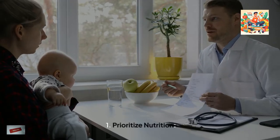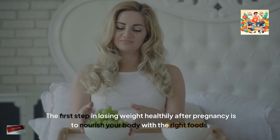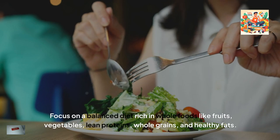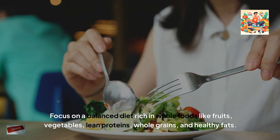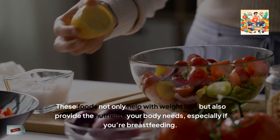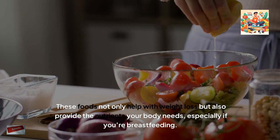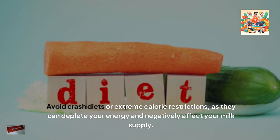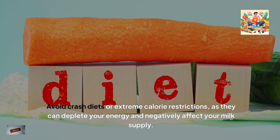1. Prioritise nutrition. The first step in losing weight healthily after pregnancy is to nourish your body with the right foods. Focus on a balanced diet rich in whole foods like fruits, vegetables, lean proteins, whole grains and healthy fats. These foods not only help with weight loss, but also provide the nutrients your body needs, especially if you're breastfeeding. Avoid crash diets or extreme calorie restrictions, as they can deplete your energy and negatively affect your milk supply.